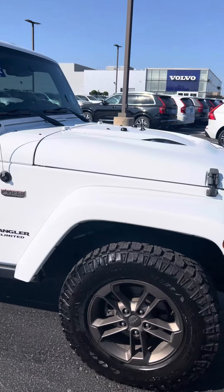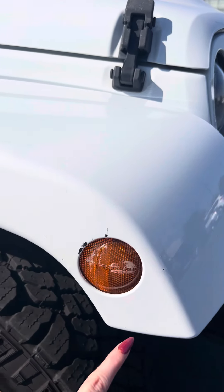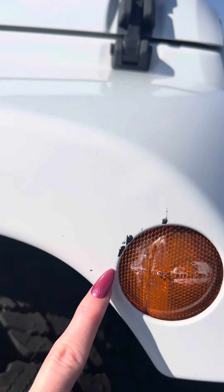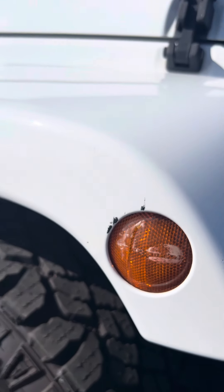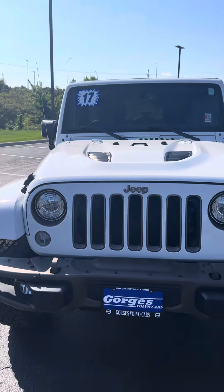The front right corner here looks a lot better — much of that was just surface level and buffed out, but as you can see, it does need some paint touch-up here, and this is actually cracked. Paint touch-up is no problem, but again, probably not getting done today.